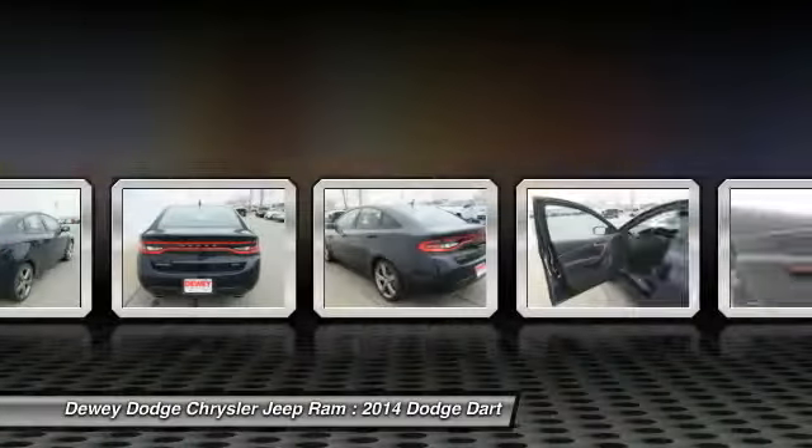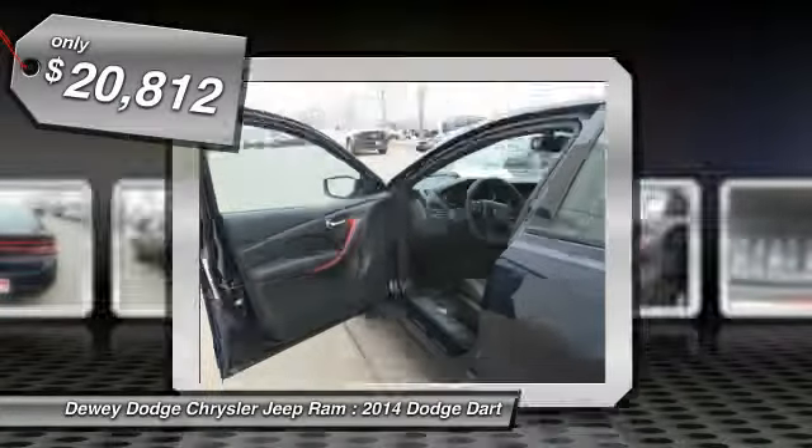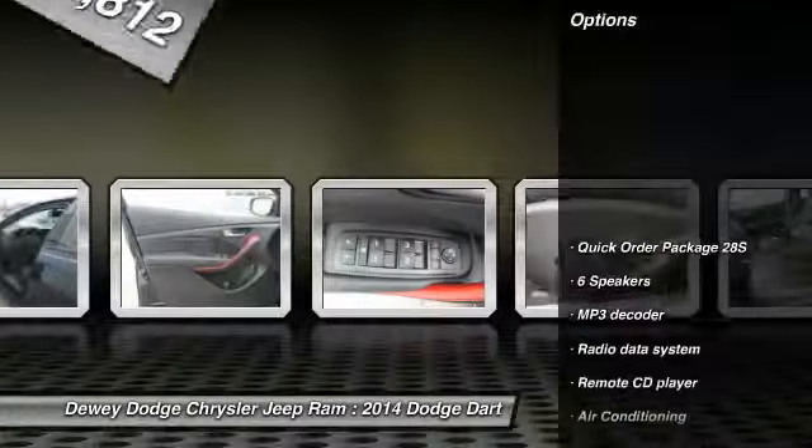Chrysler had previously applied the Dart name to a Ghia-built show car in 1956, and is priced below $25,000. Here are some of this vehicle's great options.